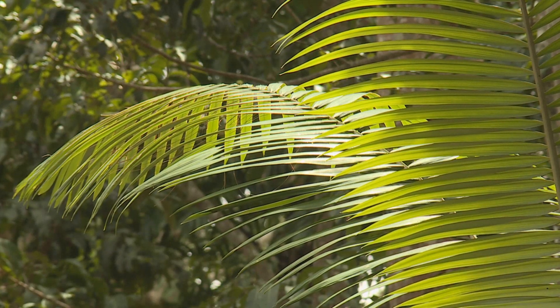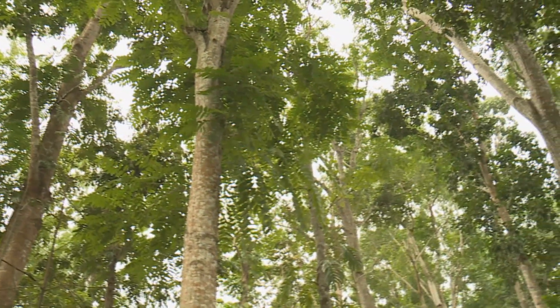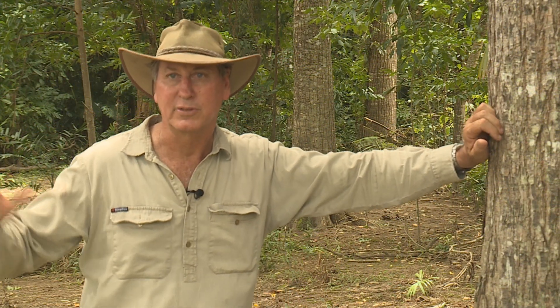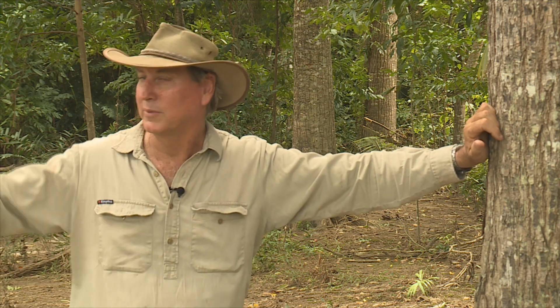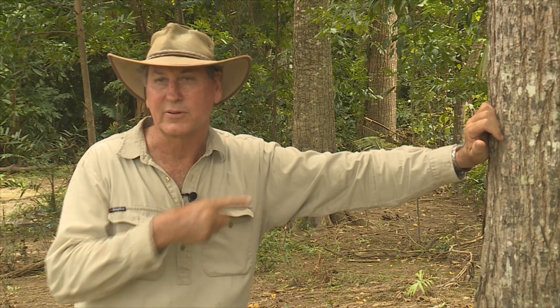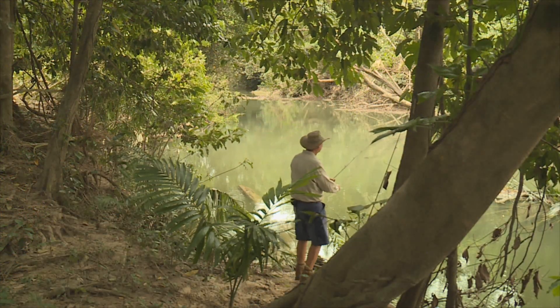If we do have any nutrient outflows, all the roots and things do a great job of capturing all that before it gets into the river. So hopefully that's sort of like a silt trap or nutrient trap of any description. If there is any underground movement of fertiliser, hopefully these tree roots will grab that before it gets into the river. This is one of Drew's favourite barra fishing spots on the farm.